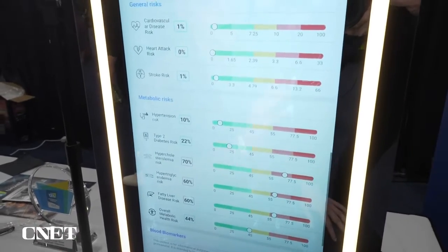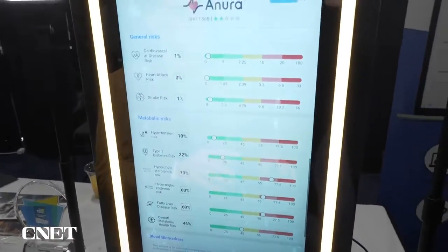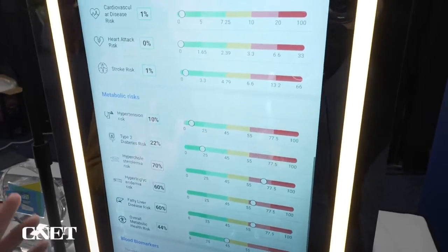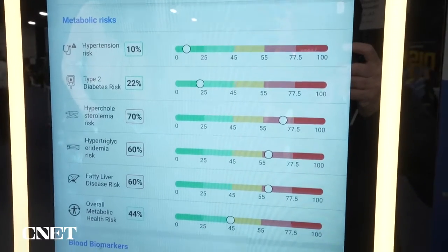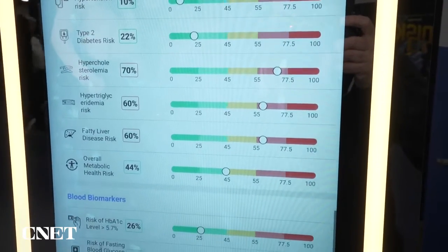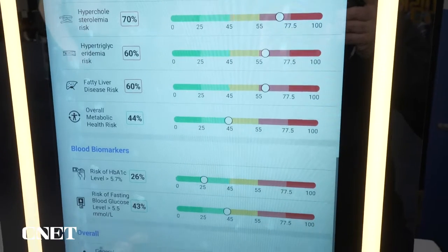What do the green, yellow and red zones indicate specifically? I'm assuming green is good, red is bad? Green is above average, yellow is average, and if you're in the red zone, it indicates there might be a risk, so you should see your doctor.